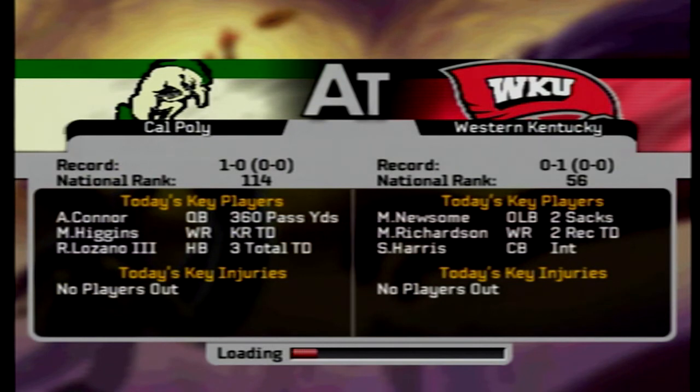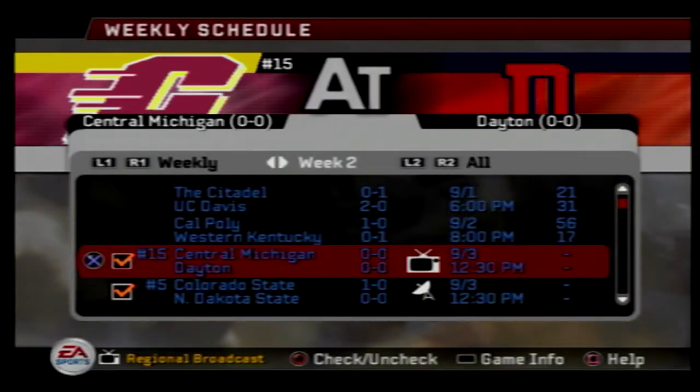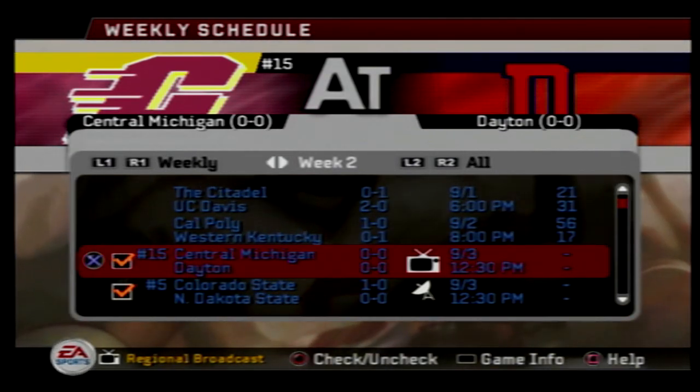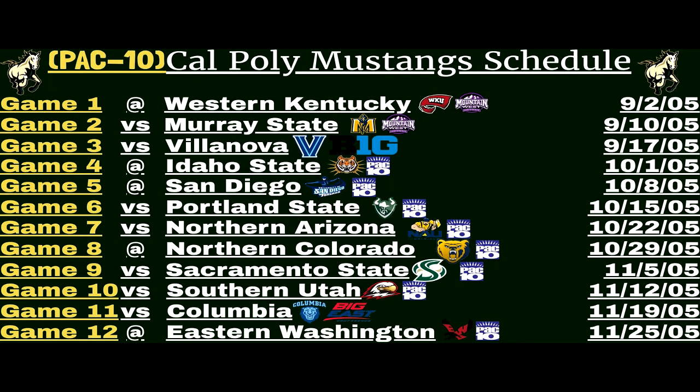Western Kentucky was ranked 56th before this ball game — they're going to drop severely after this. Our next game will be out tomorrow: the Central Michigan Chippewas, ranked 15th in the nation, taking on the Dayton Flyers in their season home opener. Our next Cal Poly Mustang football game will be week three as they host the Murray State Racers. That's gonna do it for this video guys — I hope to see you in the comment section below. See you tomorrow with the Dayton Flyers. Take it easy!